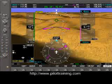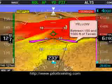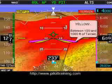Now we're going to have a little fun with the G1000 as we command a rapid rate of descent. Notice that the color changes from yellow to red as we approach the terrain.